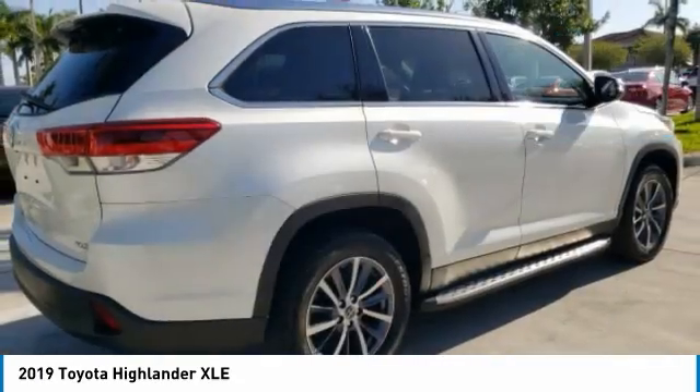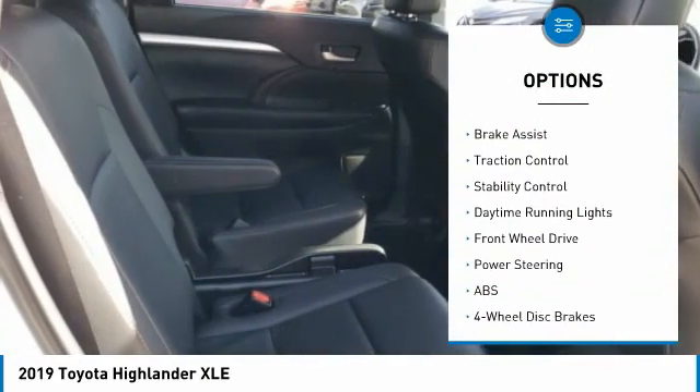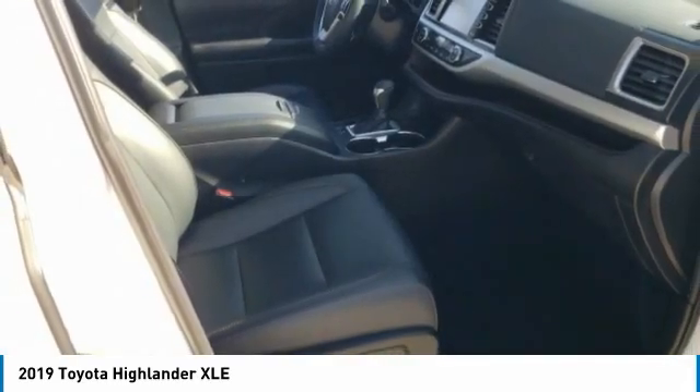Here are some of this vehicle's great options: tire pressure monitor, blind spot monitor, heated mirrors, aluminum wheels, rear spoiler, power lift gate, brake assist, traction control, stability control, daytime running lights.